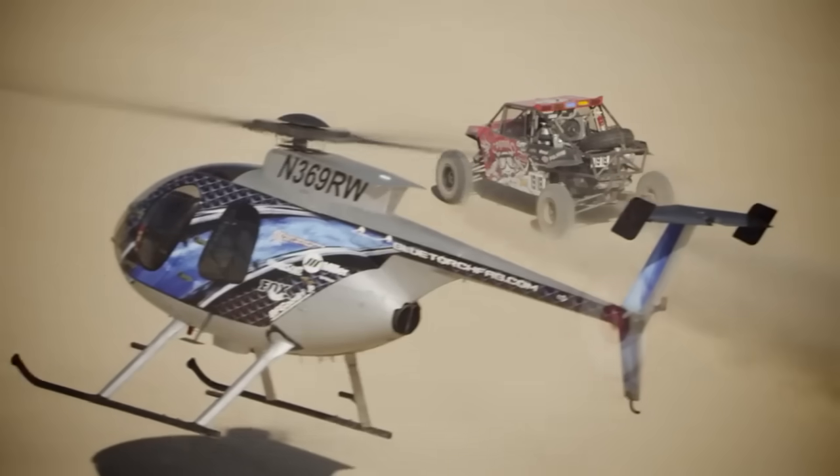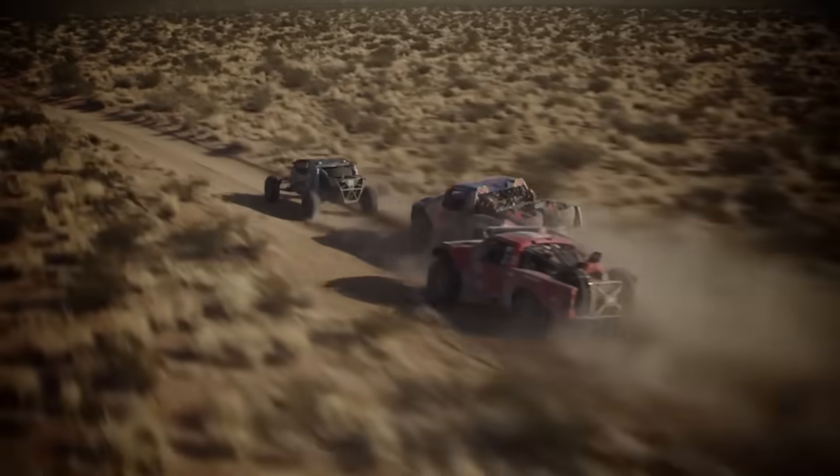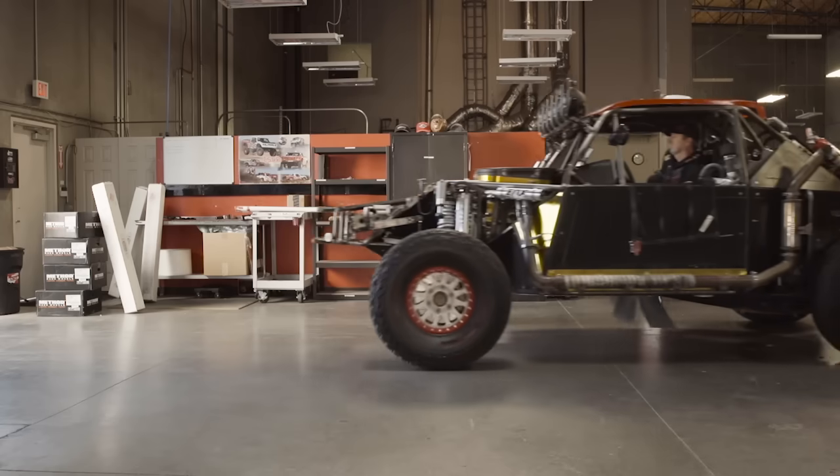I've raced the Baja 1000 a few times, and in 2012 we ended up winning that race. To finish is huge, but to win it as a driver and the designer of the car — there's nothing I can top it.